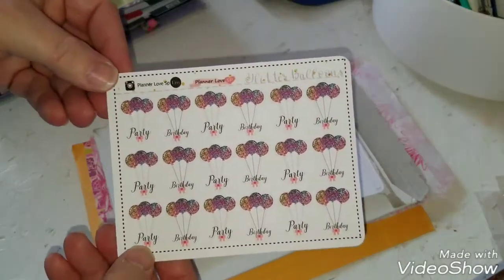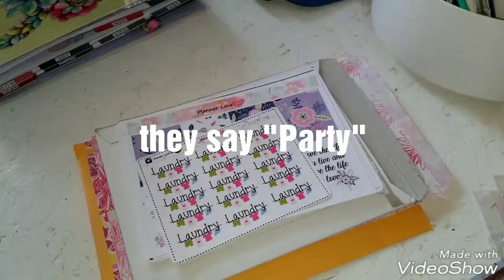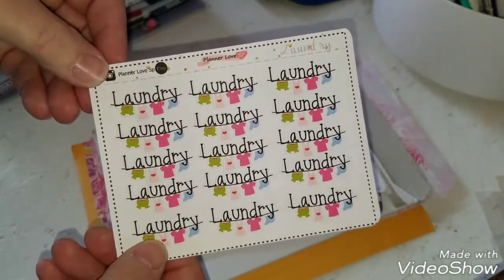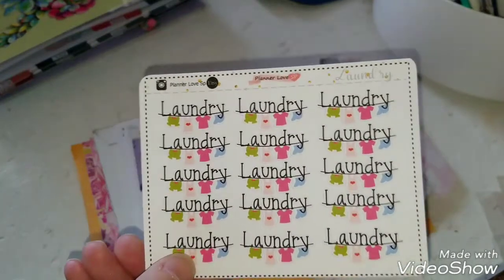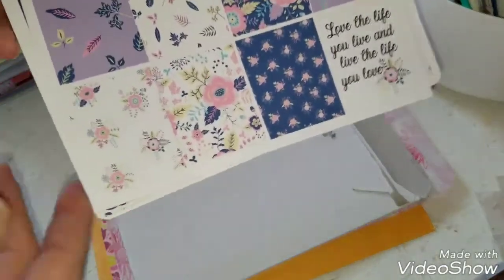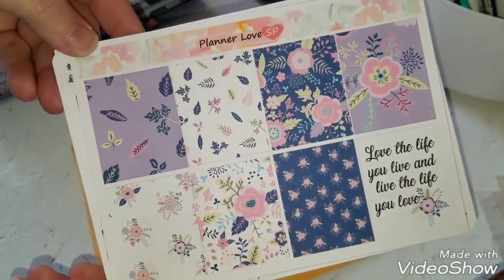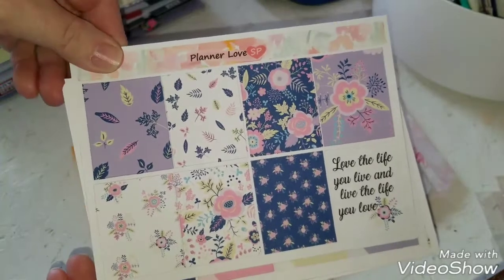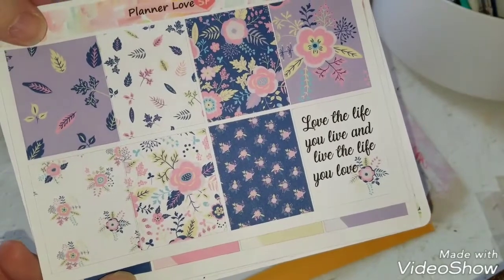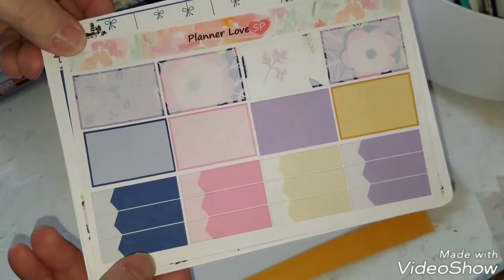This is from Planner Love SP, and this is the freebie that she sent — it's glitter balloons and it's a birthday theme, so that was special and sweet. I love these laundry stickers. I had a sample pack from her before that I ordered and I just loved them, so I ordered some of those. This is the kit I liked this time around — it's florals, kind of lavender and navy and pink. I got the full boxes and it says 'love the life you live and live the life you love.'